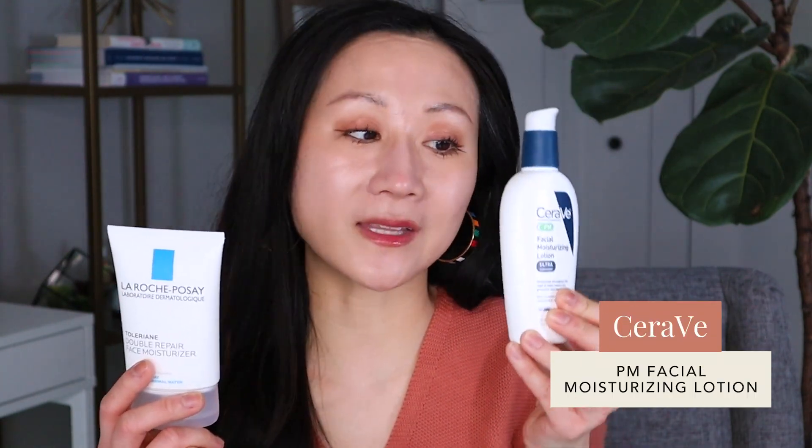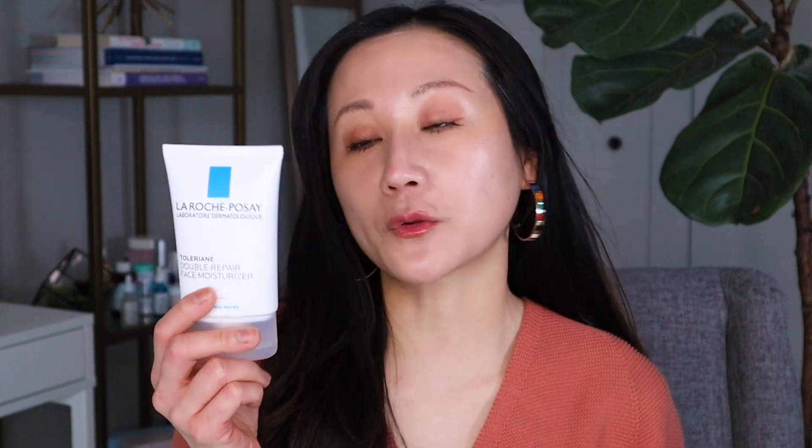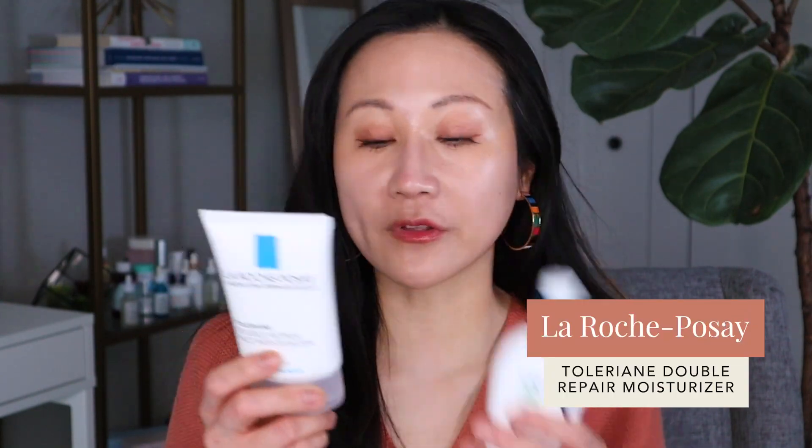For those who want a lighter moisturizer for the morning or for oilier skin, the two I've always recommended are the CeraVe PM Facial Moisturizer — which is lightweight and oil-free, great to use under sunscreen — and the La Roche-Posay Toleriane Double Repair Face Moisturizer. Both are oil-free, fast-absorbing, and contain ceramides and niacinamide to help repair the skin barrier and soothe. I honestly love both and rotate through them depending on my mood.